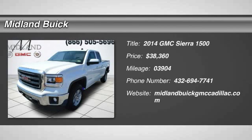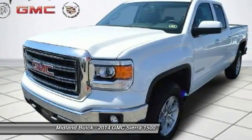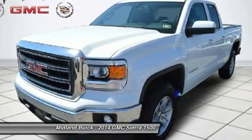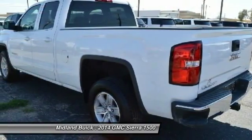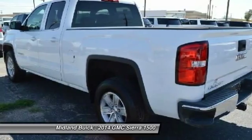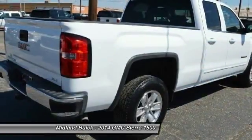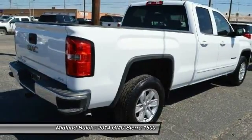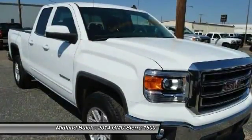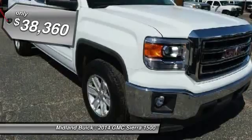The 2014 Sierra 1500 offers a 5-star frontal and side crash test rating, and a combination of mechanics and aerodynamics that give it better conventional V8 fuel economy than any competitor. The Sierra 1500 now comes standard with a Vortec 6.2-liter and 5.3-liter V8 engine and an electronically controlled 6-speed automatic transmission that combines high max hauling capability with precise control, and is priced below $40,000.